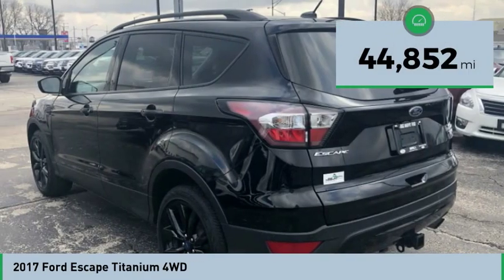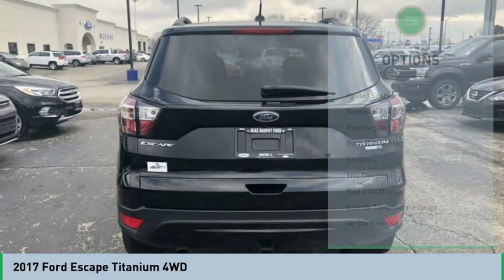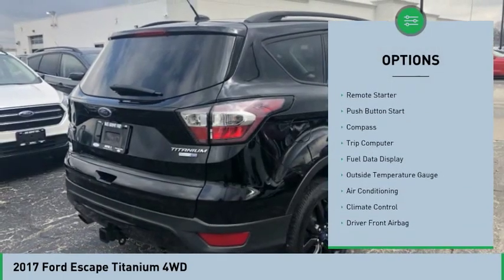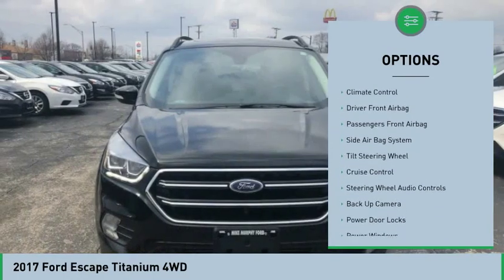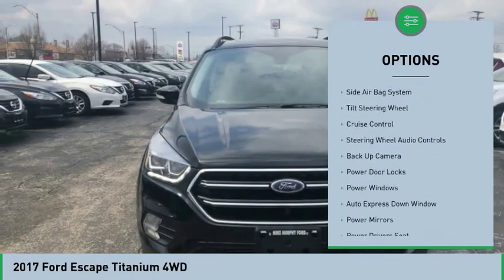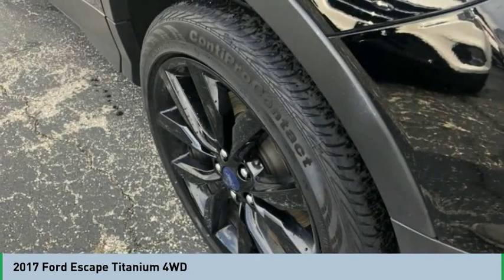This vehicle has less than 45,000 miles. Here are some of this vehicle's great options: backup camera, remote engine start, navigation system, power driver's seat, heated seats, steering wheel, audio controls, Bluetooth, panoramic moonroof, air conditioning, auto express down window.